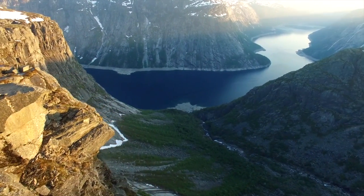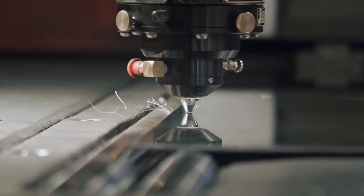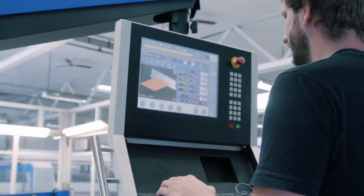In Norway, we take pride in our high quality manufacturing standards. We're known for our innovative product design and we have an attention to detail that's unparalleled.